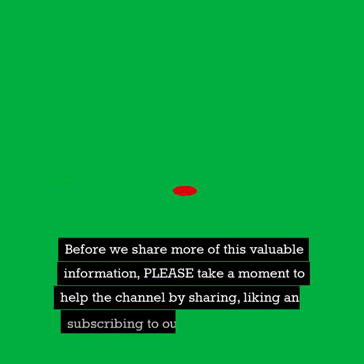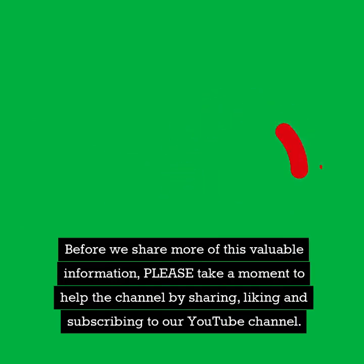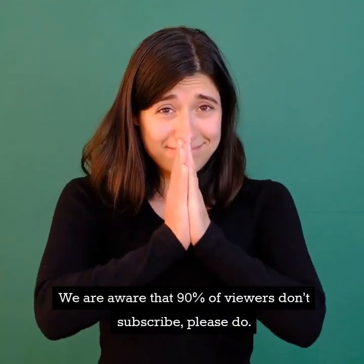Before we share more of this valuable information, please take a moment to help the channel by sharing, liking, and subscribing to our YouTube channel. We are aware that 90% of viewers don't subscribe — please do.